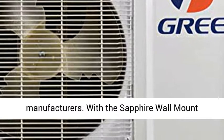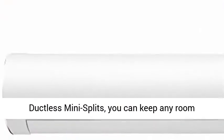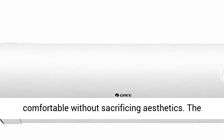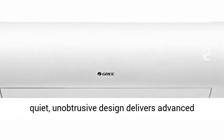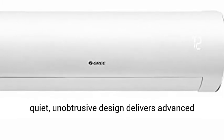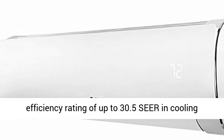one of the world's most trusted HVAC manufacturers. With the Sapphire wall mount ductless mini split, you can keep any room comfortable without sacrificing aesthetics. The quiet, unobtrusive design delivers advanced performance with an industry-best energy efficiency rating of up to 30.5 SEER in cooling